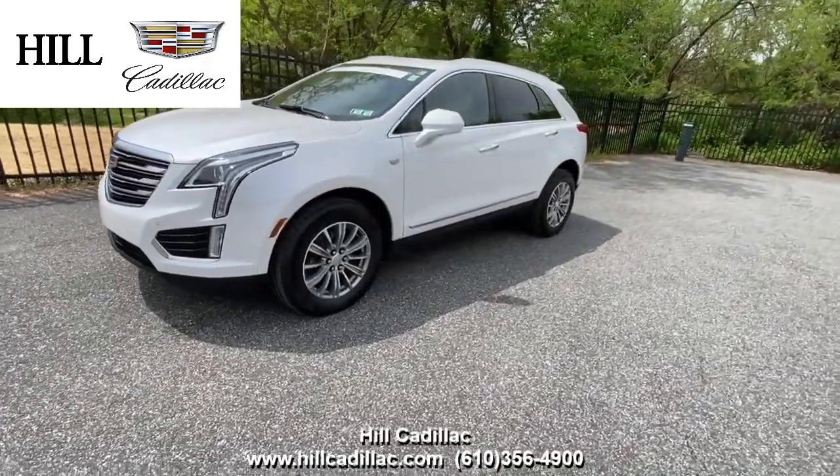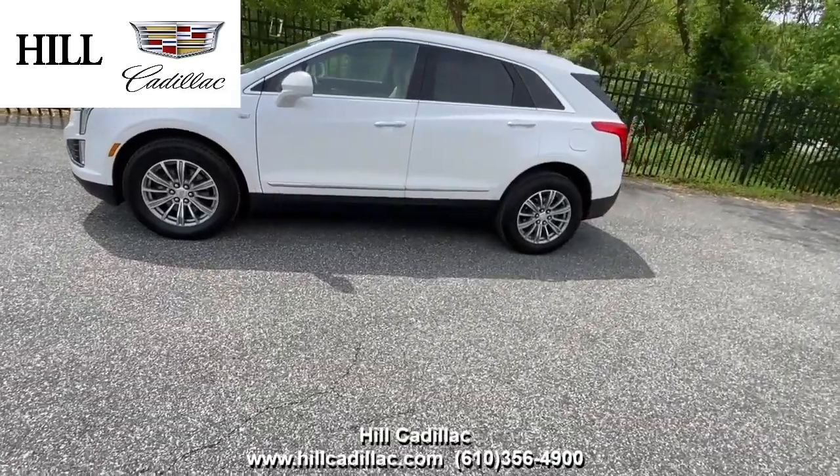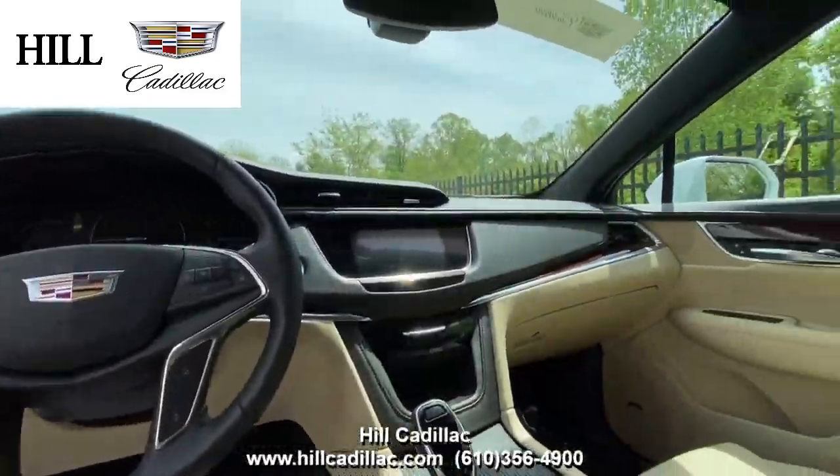On our lot, we have this certified pre-owned 2018 Cadillac XT5 in white. It has 36,040 miles on it, has had one owner, and has a clean Carfax report.